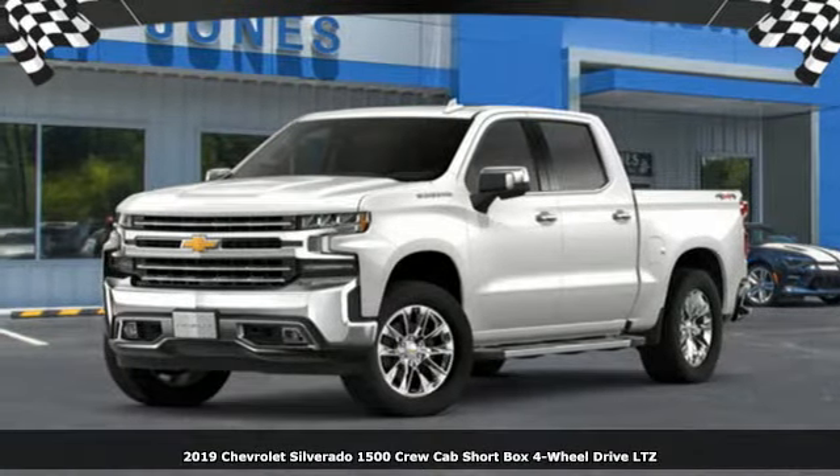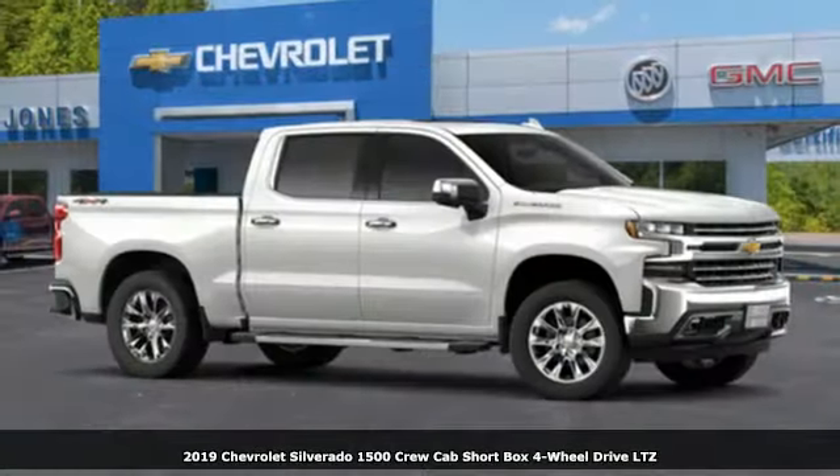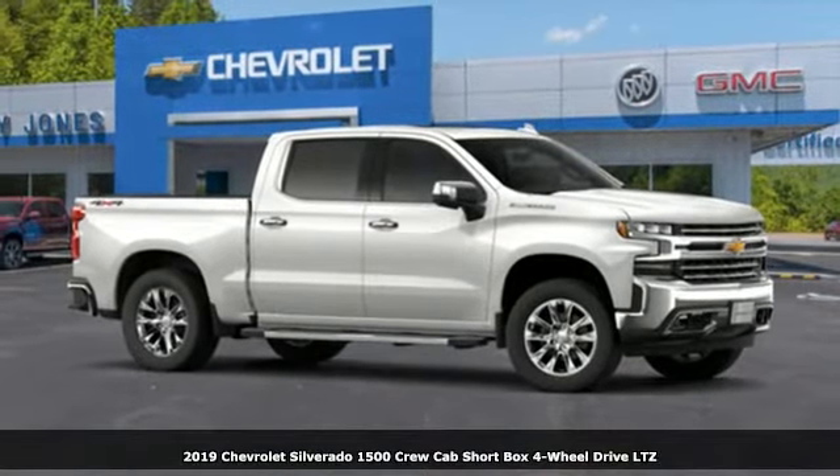Here's a new 2019 Chevrolet Silverado 1500. Performance, value, durability — Chevy.